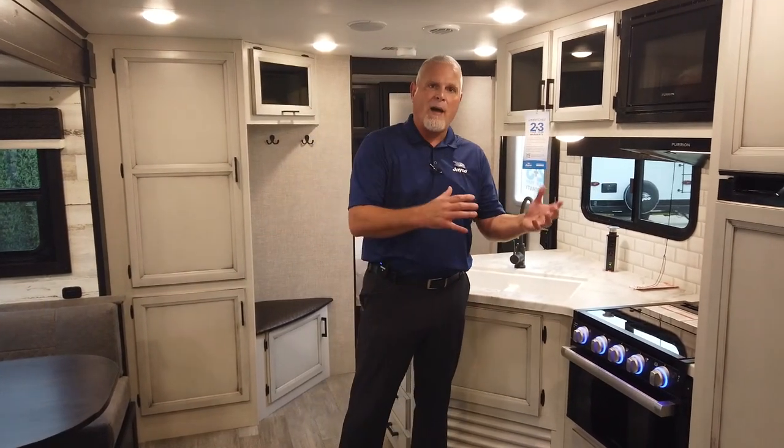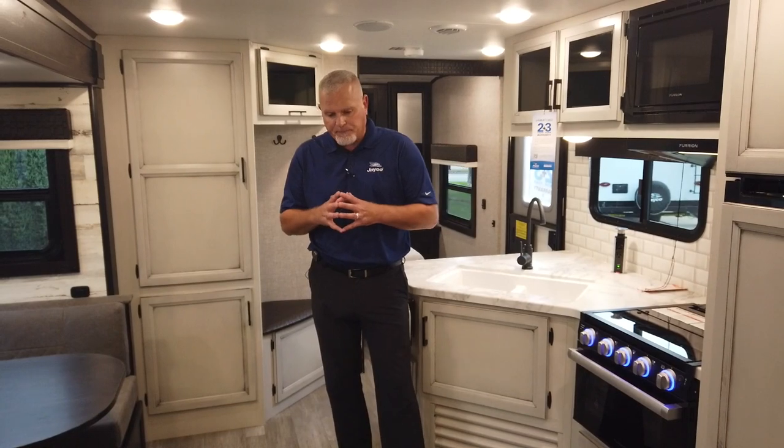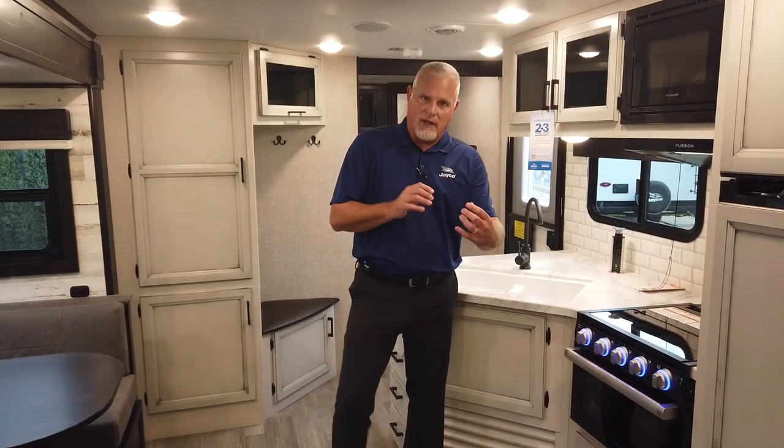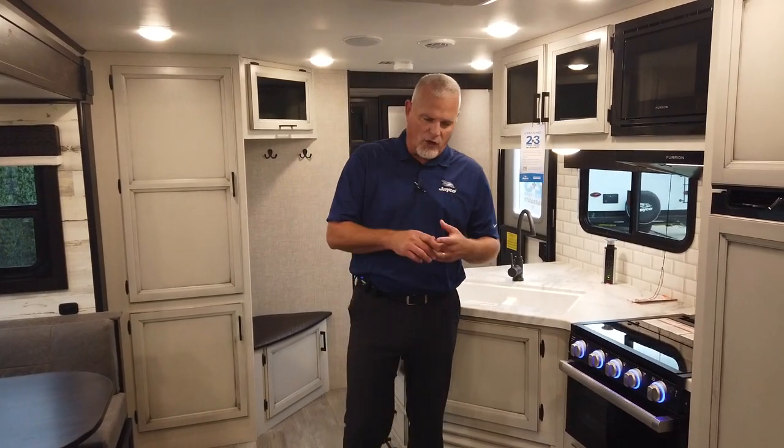Before we get started, I do want to talk to you a little bit about some of the new models that are coming out for 2022. We feel like we have a very solid lineup overall across the board, but we are adding four new models. So there's going to be some smaller 8W double axle trailers, and one of them is going to be a 20MBH, which is going to be a small non-slide Murphy bed model with a double over double bunkhouse.